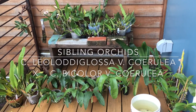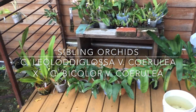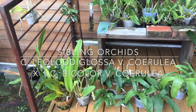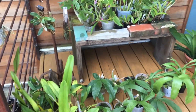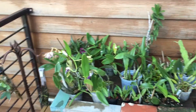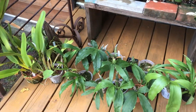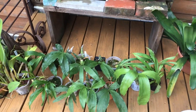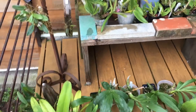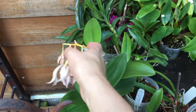Hey everybody, I wanted to make a video about sibling orchids. Here's my collection in 95 degree heat — thanks a lot, Philadelphia. The orchids seem to like it though. I have a parent orchid and I will include a video of what those blooms look like.